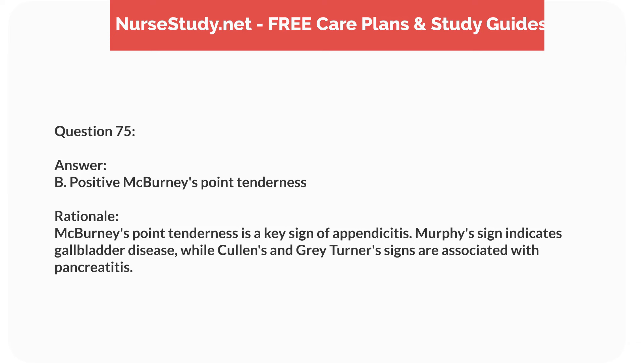Question seventy. A 4-year-old child is diagnosed with Kawasaki disease. Which clinical finding should the nurse monitor for? Answer: C. Coronary artery aneurysms. Rationale: Kawasaki disease can lead to coronary artery aneurysms. Hyperkalemia and hypertension are less typical, and hepatic dysfunction is unrelated.